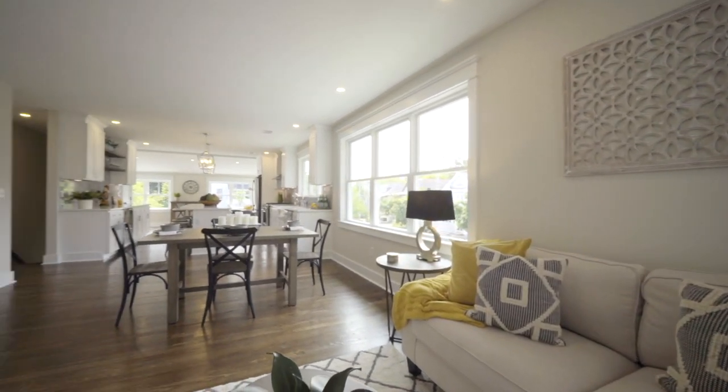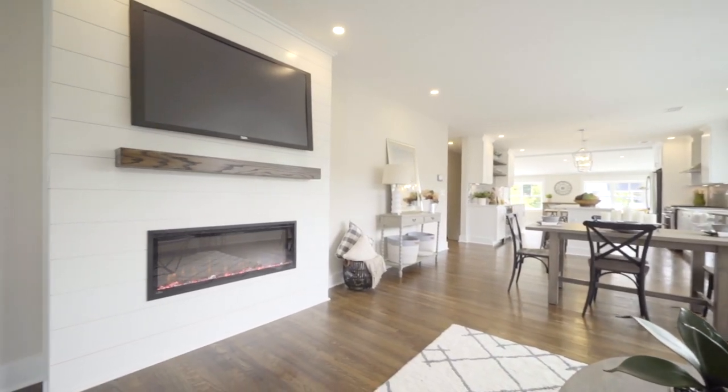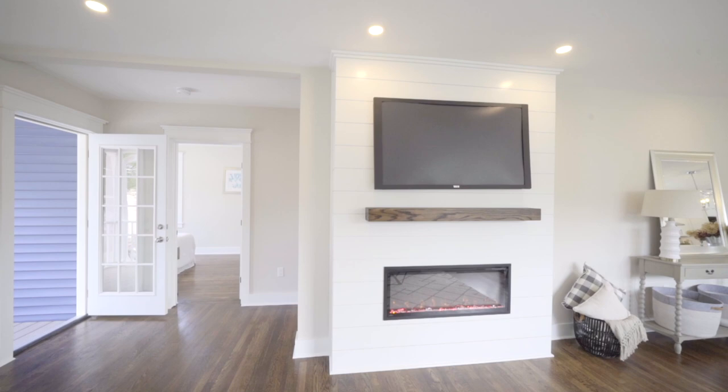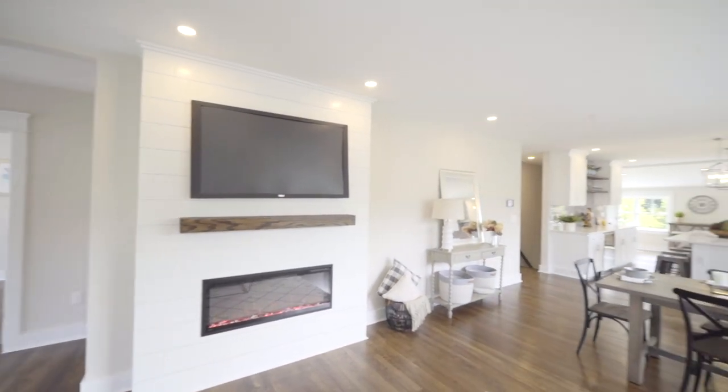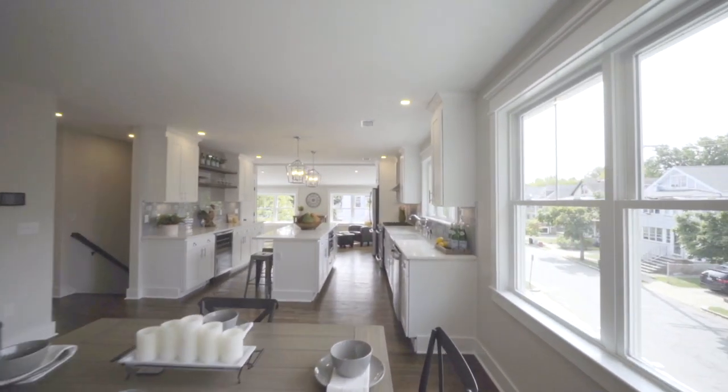This spacious and light-filled townhouse with beautiful hardwood floors offers an open-concept design with shiplap fireplace surround, a dining room, a gourmet kitchen with high-end appliances, white cabinetry, quartz countertops, and a sunlit breakfast nook.